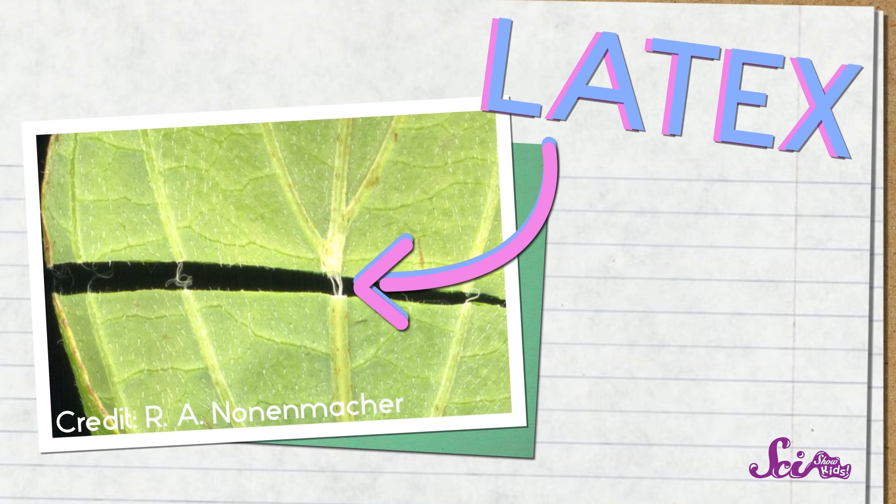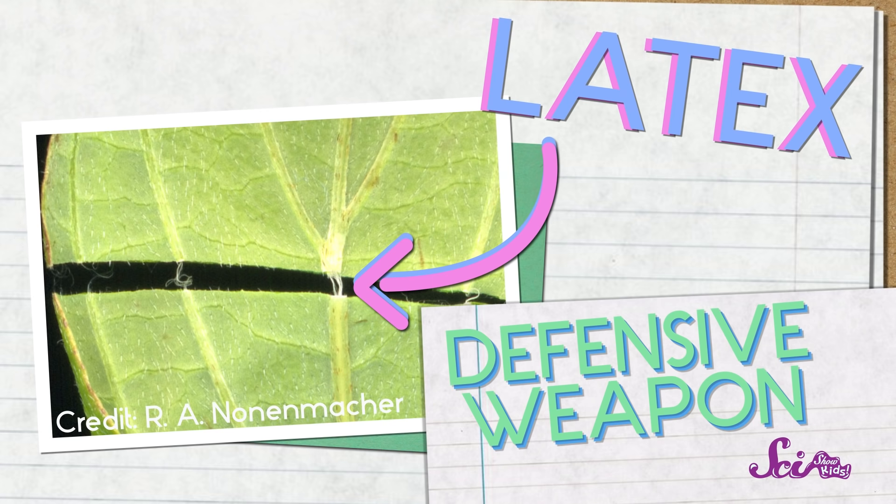Dogwood trees have leaves full of a special sticky goo called latex, which it uses as a defensive weapon — a way to stay safe from animals that might like to eat it. Some animals try to run away from a predator, like those bugs did from the frog, but plants can't move. They have to find another way to stay safe, which is where their defenses come in.